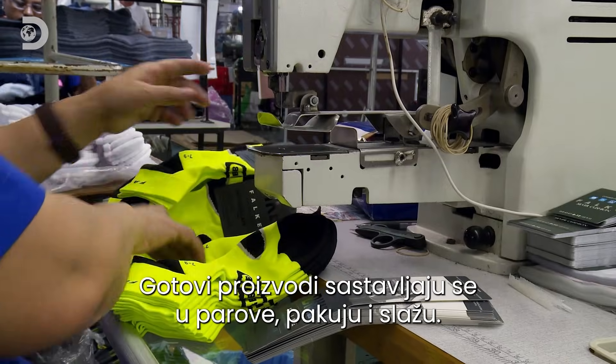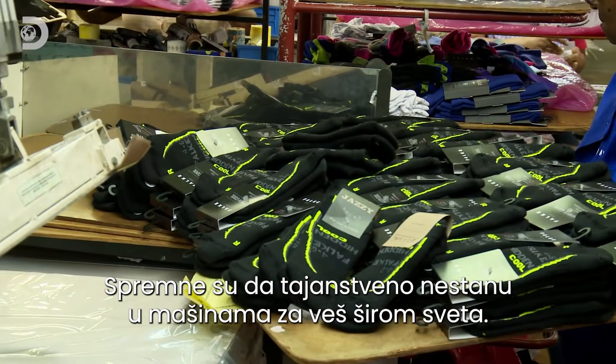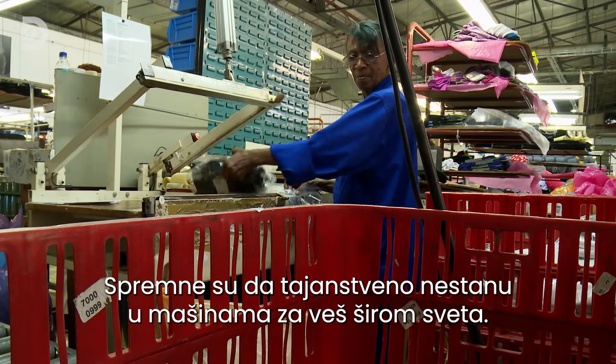The completed product is put into pairs, packed and stacked — ready to disappear mysteriously in washing machines worldwide.